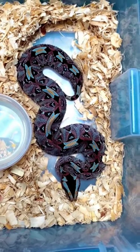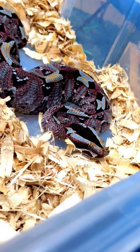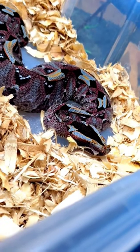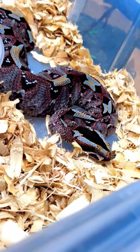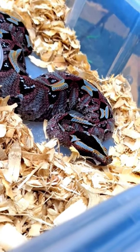They get their name rhino viper because they have this big horn on the front of their nose that gets larger as they mature. Very beautiful snakes. These are also a true viper, meaning that they don't have a heat-seeking pit like the vipers here in North America known as pit vipers.